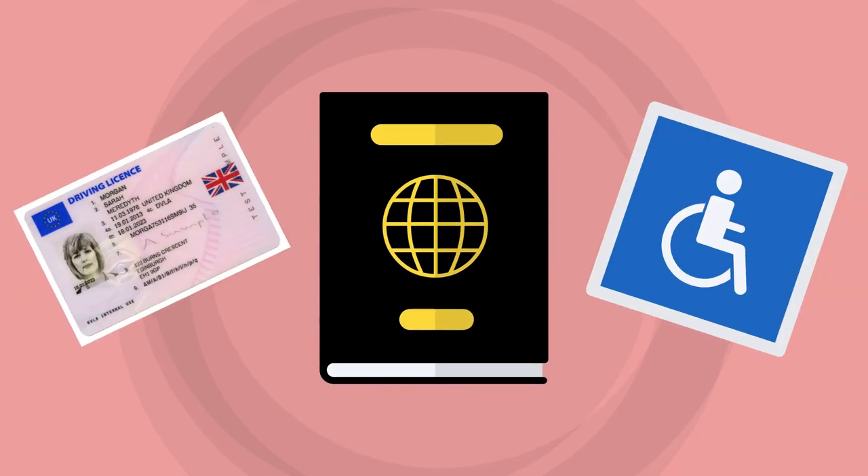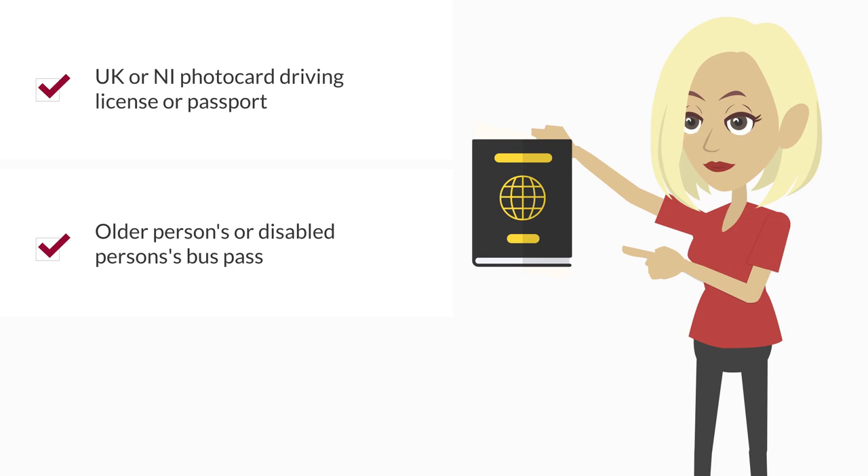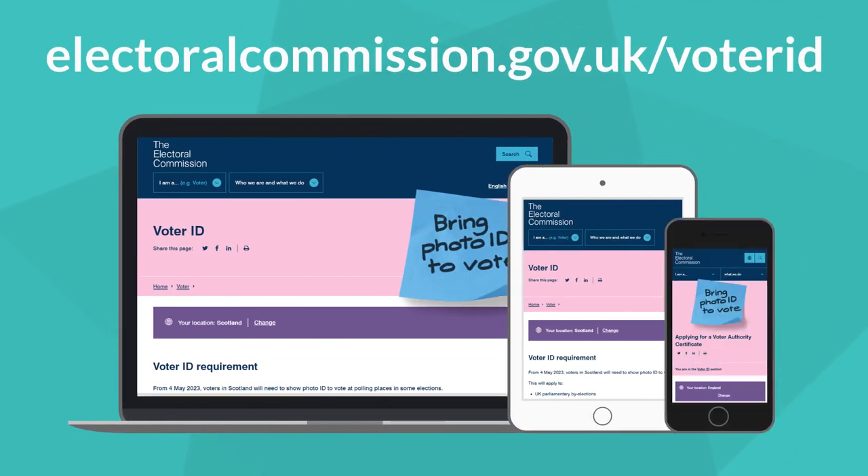Due to a change in the law, you will now need to show an accepted form of photo ID when voting at the polling station this May. There are around 150 forms of ID that can be accepted, including a UK or Northern Ireland photocard driving licence or passport, an older person's or disabled person's bus pass, or a Blue Badge. A full list of accepted ID is available at electoralcommission.gov.uk.